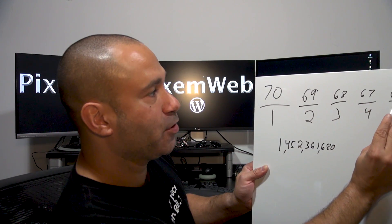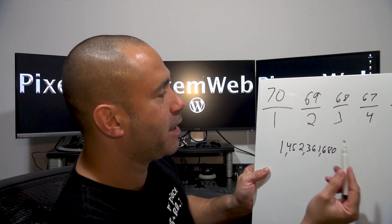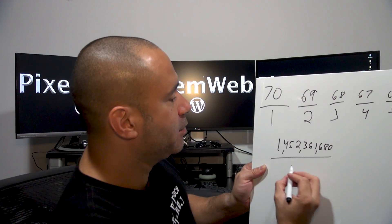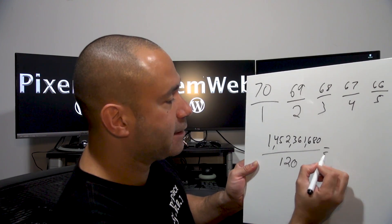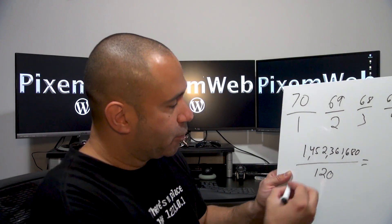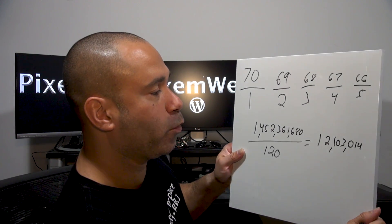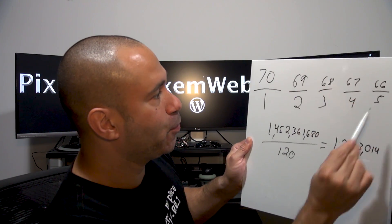That's the result of the top numbers multiplied by each other. Then the multiplication of the bottom numbers — five times four is 20, 20 times three is 60, 60 times two is 120. So we divide the top number by the bottom number, and that gives us a total of 12,103,014. That's the total for the first pool of numbers.